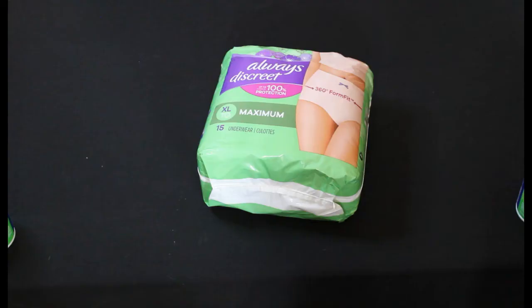And Always Underwear 15 count — retail price was $15.99 and we paid $1.79.